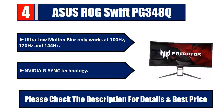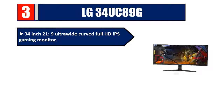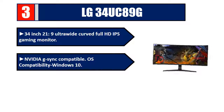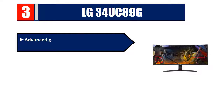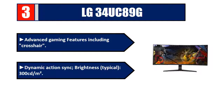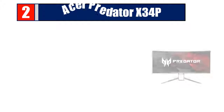Number three: LG 34UC89G. 34 inches, 21:9 ultrawide curved Full HD IPS gaming monitor, Nvidia G-Sync compatible, OS compatibility Windows 10. 144 Hz refresh rate, response time GTG 5 milliseconds, advanced gaming features including crosshair and Dynamic Action Sync, brightness 300 cd per meter square. Please check the description for details and best price.